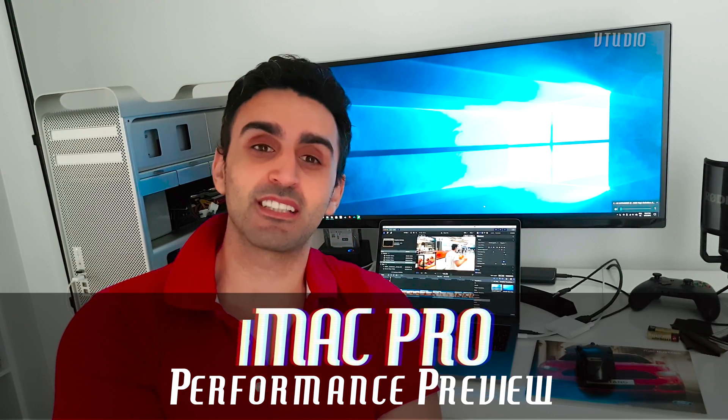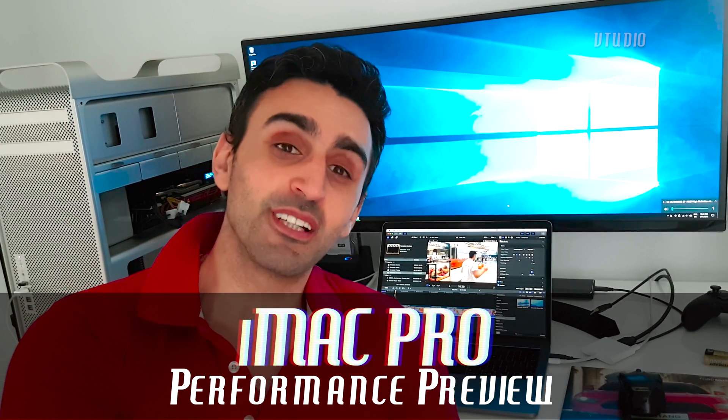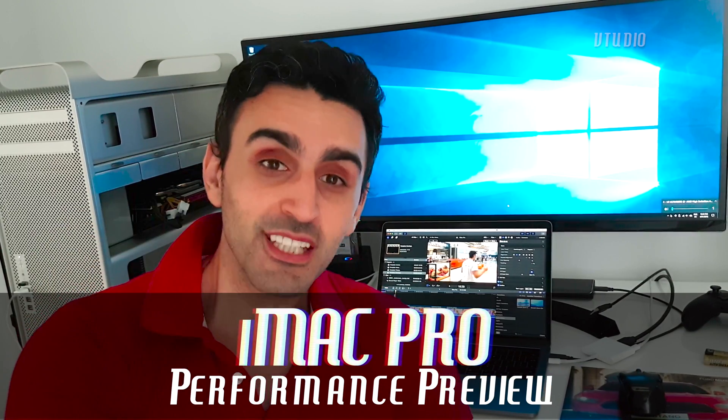I'm also very tempted to get myself an iMac Pro and it's actually on order — I just haven't cancelled it yet. Every day I think I should; it's way too expensive, but it's worth it. I just know that in a year's time it's going to lose half its value. Thanks for watching as always, guys, and happy new year.